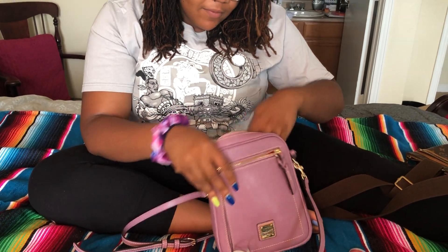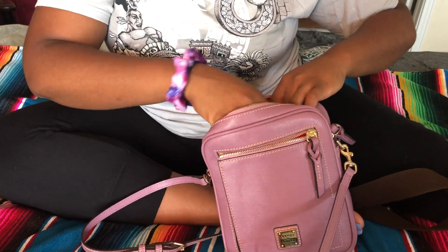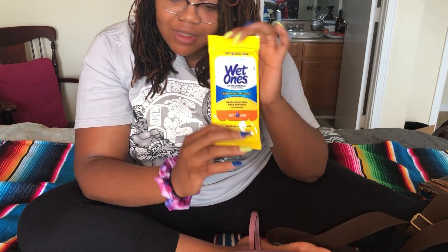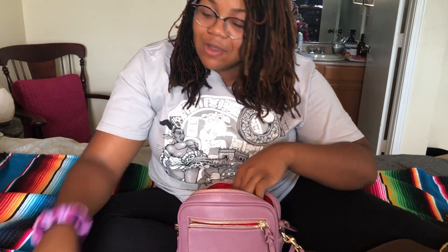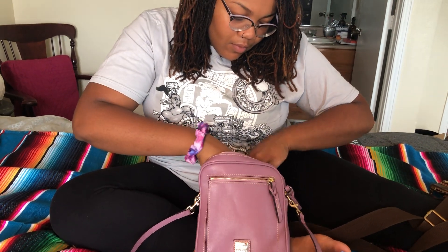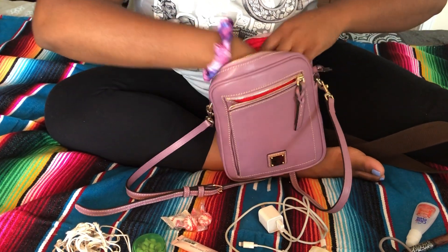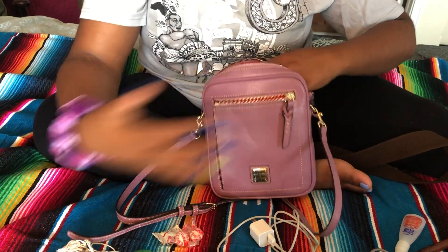Inside it looks like this, and it does have this little pocket. I have already started to move some stuff — in this pocket I already put some wet ones. I am a messy girl, I have to keep them. And more tampons. I'm going to put those in the little zipper pocket at the back and zip that up. This thing comes with two whole deep pockets that go all the way down to the bottom as well as the center, so I'm sure all my stuff will fit.